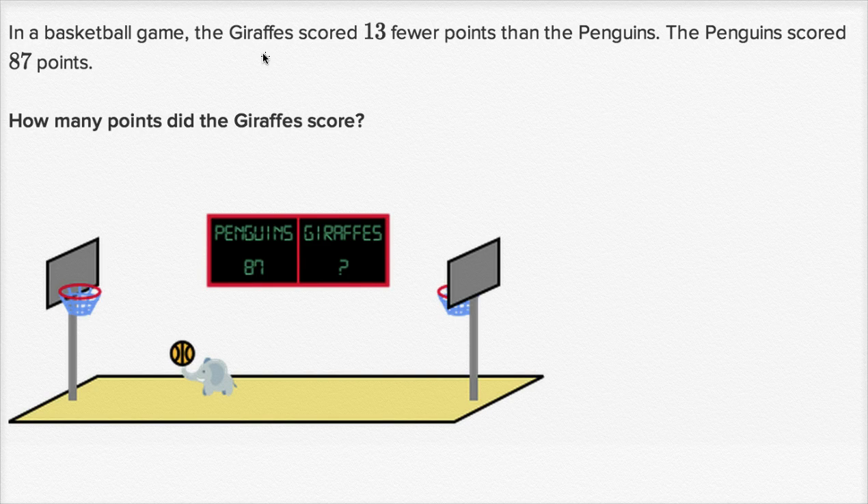In a basketball game, the giraffes scored 13 fewer points than the penguins. The penguins scored 87 points. How many points did the giraffes score?